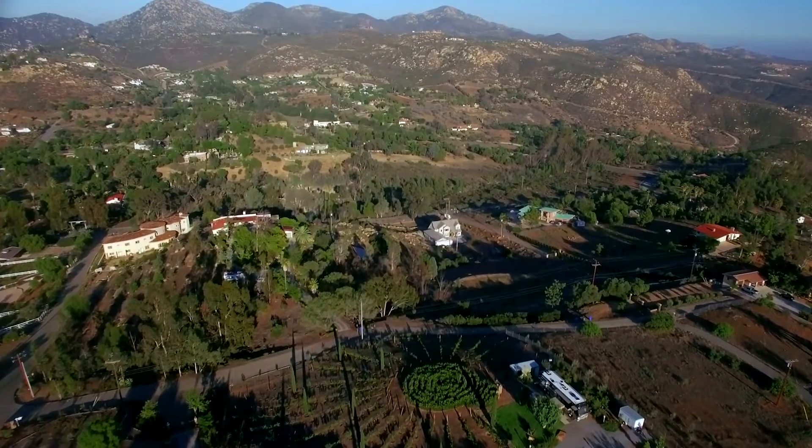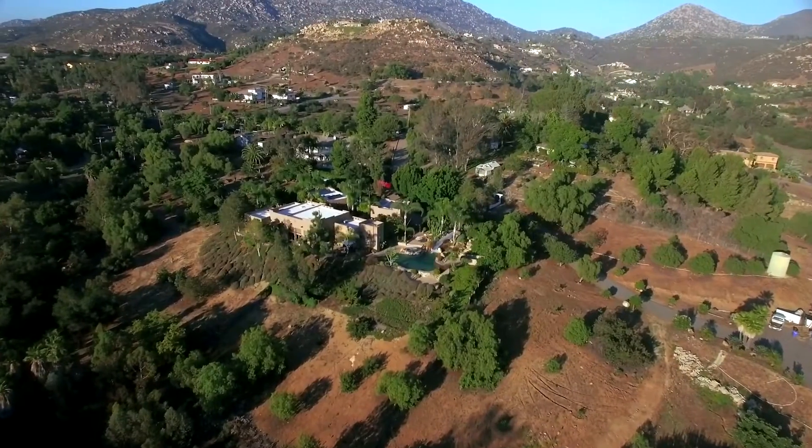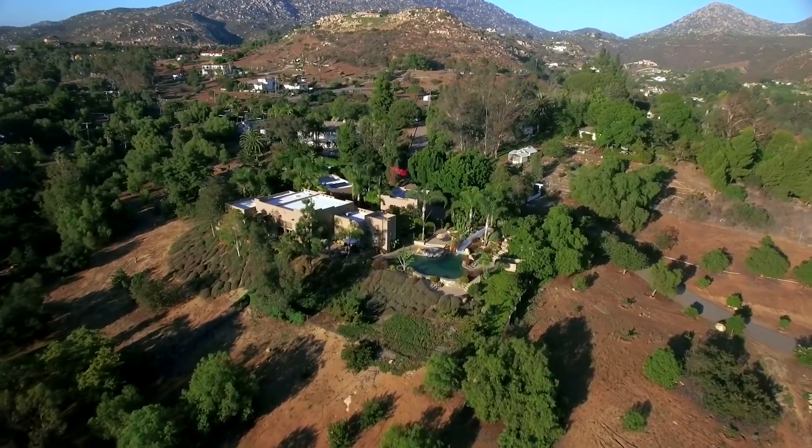Nestled within the beautiful High Valley community in Poway, California, sits the stunning Santa Fe-style estate, 15470 Whitevale Lane.